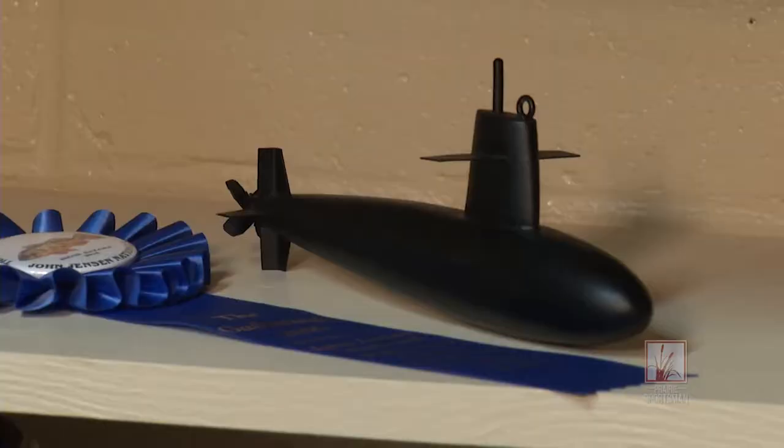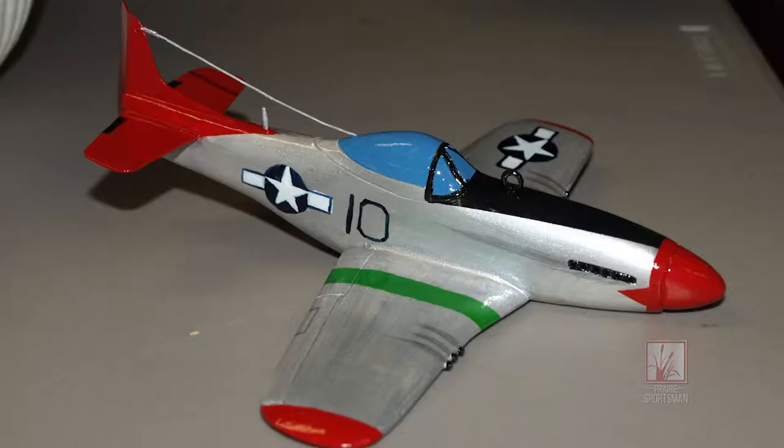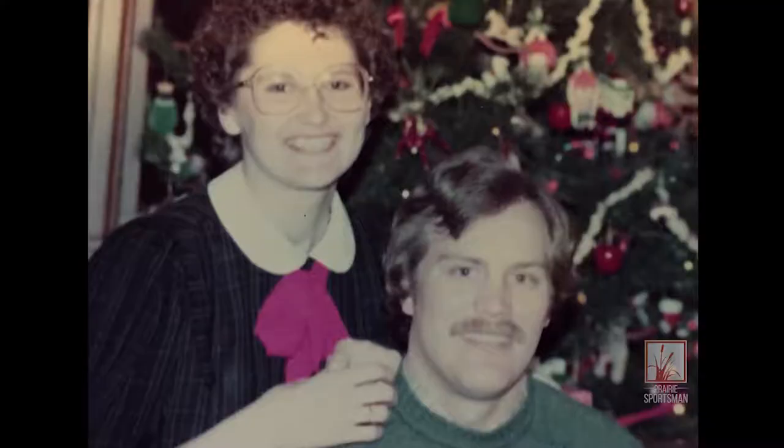It's just something different. My submarine was first place in Purim and I had a P-51 that got third. Some of the oddball stuff is kind of fun.